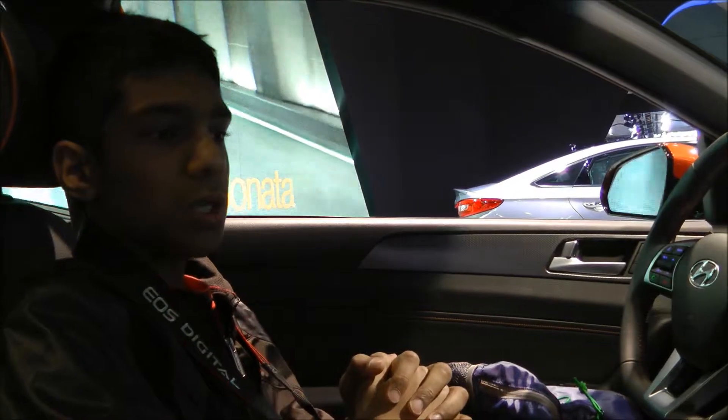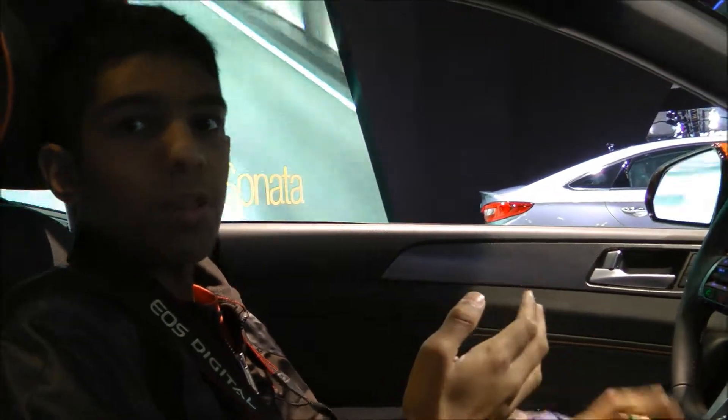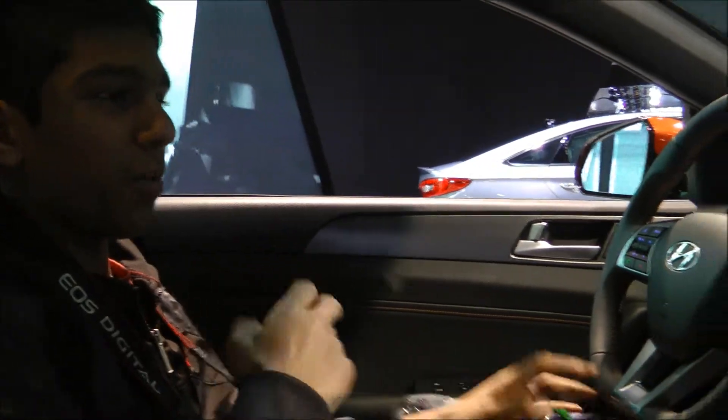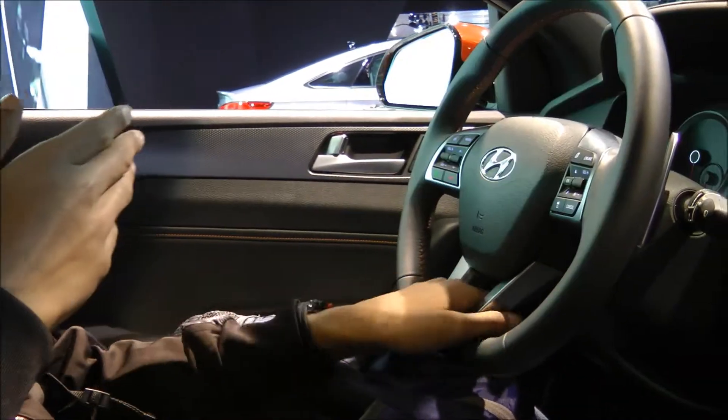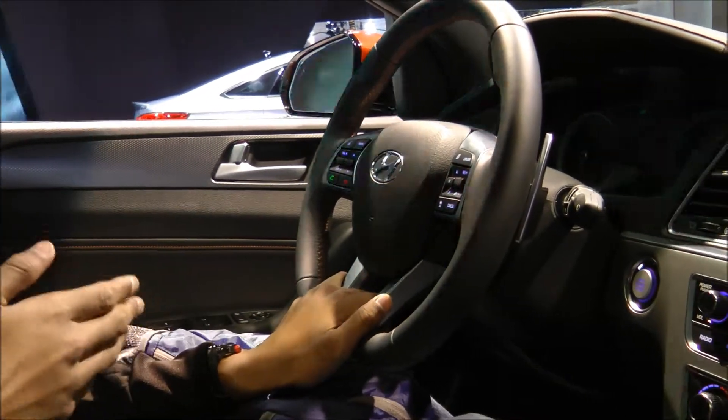Hello, this is RS Cars, and right now we are inside the brand new Hyundai Sonata. As you can see, the car features a redesigned interior as well as, I'm going to show you later, a redesigned exterior.